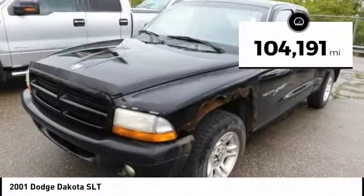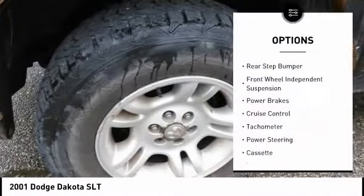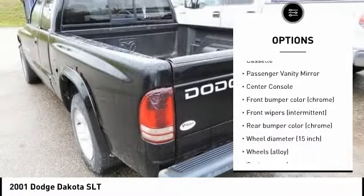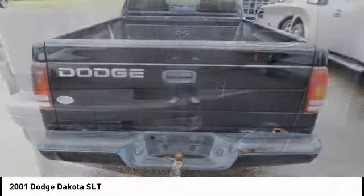This vehicle has less than 105,000 miles. Here are some of this vehicle's great options: rear step bumper, front wheel independent suspension, power brakes, cruise control, tachometer, power steering, cassette, passenger vanity mirror, center console.